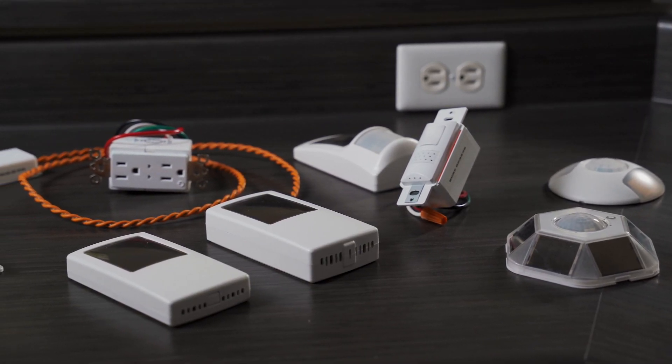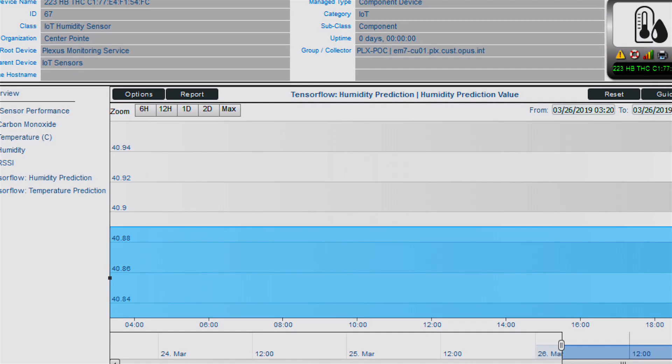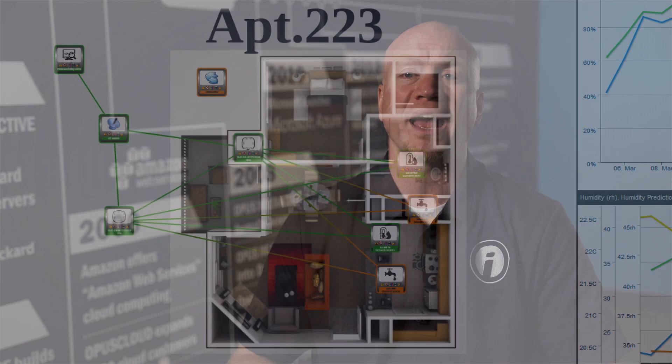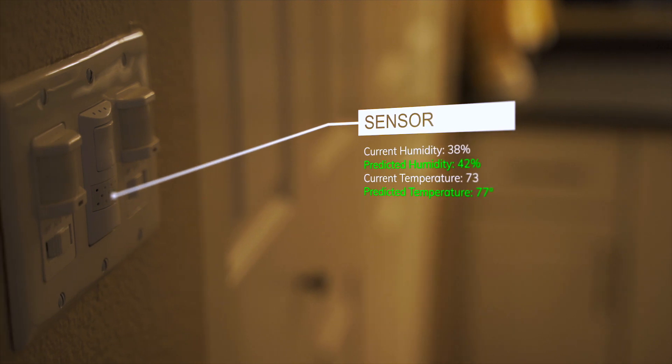We partnered with them and worked from the very beginning to understand what unique solution they were wanting to provide. To provide a solution for Plexus, Opus Interactive built three integrations into the ScienceLogic platform. First, an open weather power pack to model temperatures and humidities outside of any geographic location across the globe. Second, an integration into custom IoT sensors designed for Plexus. Third, a machine learning platform to ingest data from the previous two power packs and forecast the patterns and behaviors of individual residents, buildings, and entire complexes — to know when to kick off automations and remediation capability to be more proactive instead of reactionary.